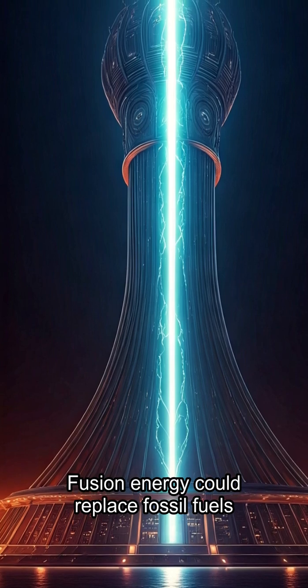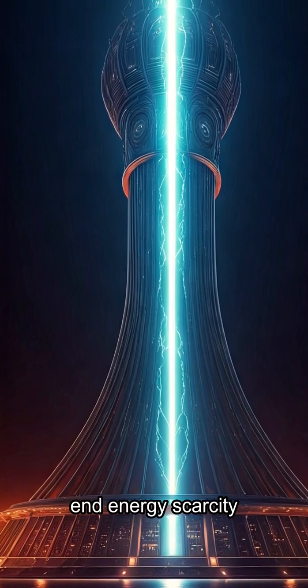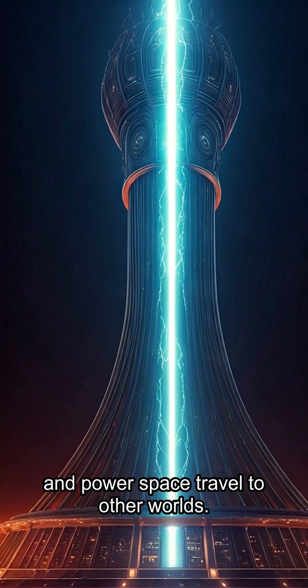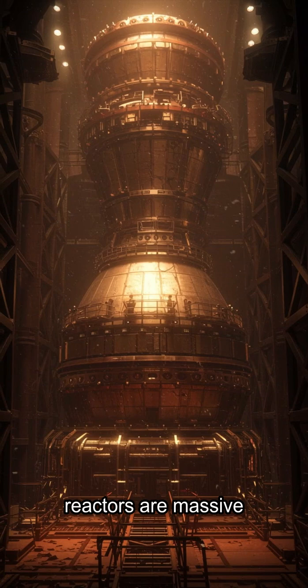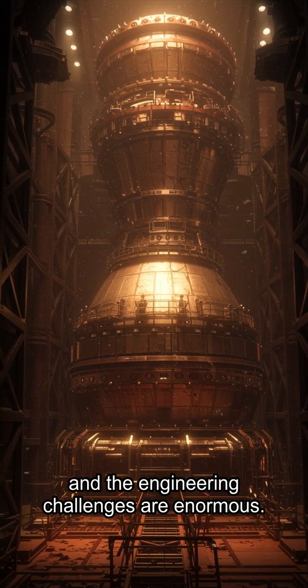Just a few liters of seawater and a handful of lithium could power an entire city for years. Fusion energy could replace fossil fuels, end energy scarcity, and power space travel to other worlds. But the road is hard — plasma is unstable, reactors are massive, and the engineering challenges are enormous.